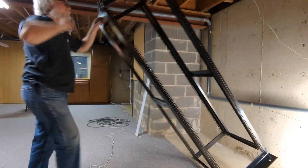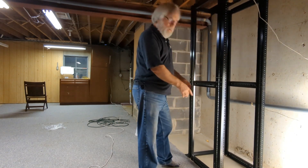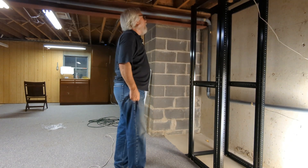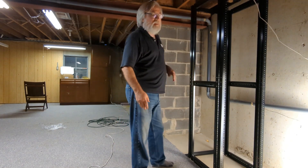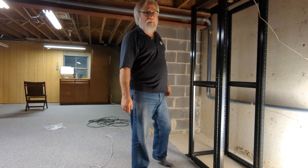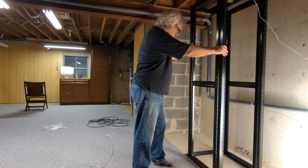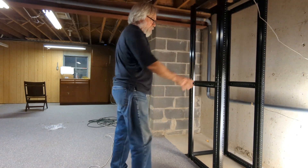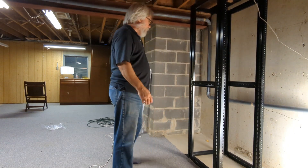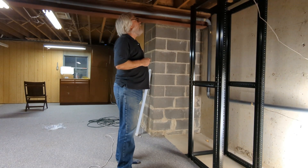If I was putting this in an actual data center, I'd probably bolt it to the floor — they've got holes down there and that plate to do just that. However, for me, since I have a low ceiling, it'd be easier to bolt it into the ceiling with a piece of Unistrut or something. That's pretty important because it's kind of flimsy, and if you ever put a piece of equipment in here and pull it out, the whole thing could easily tip over and smack you in the face. That'll be the subject of another time.